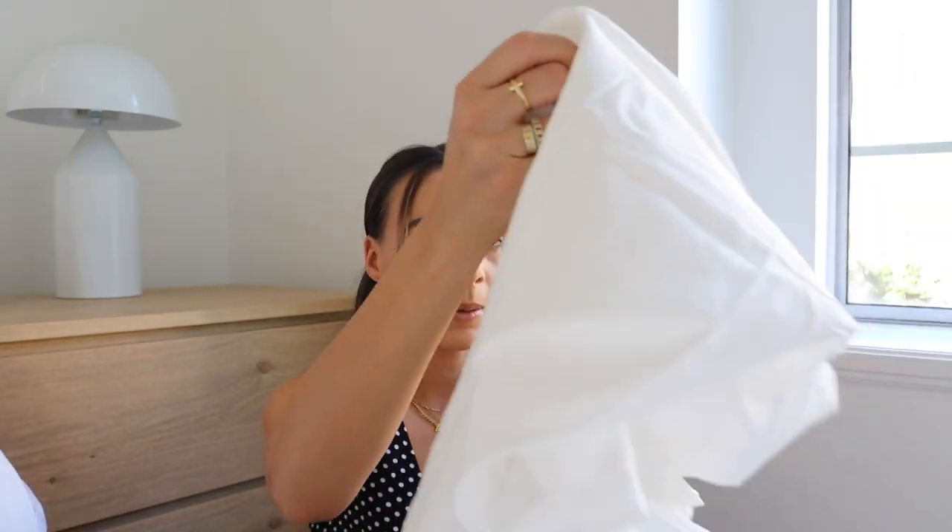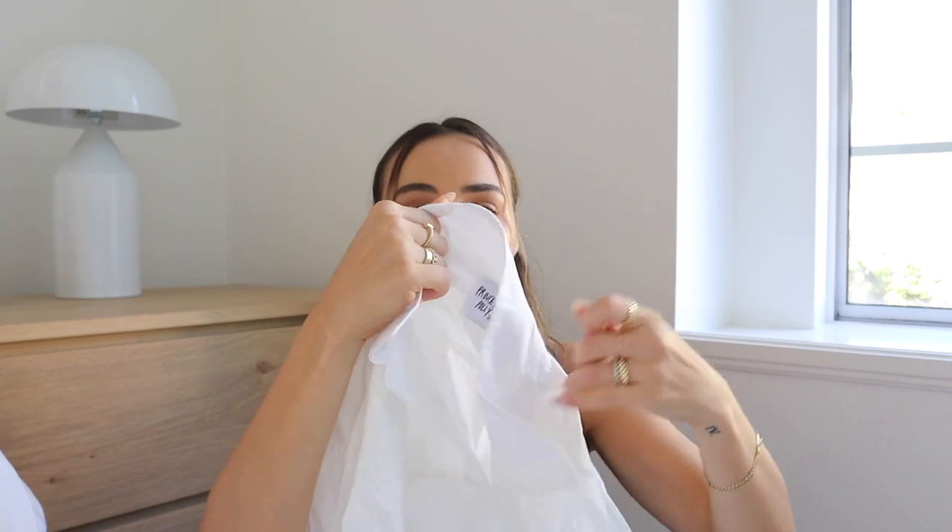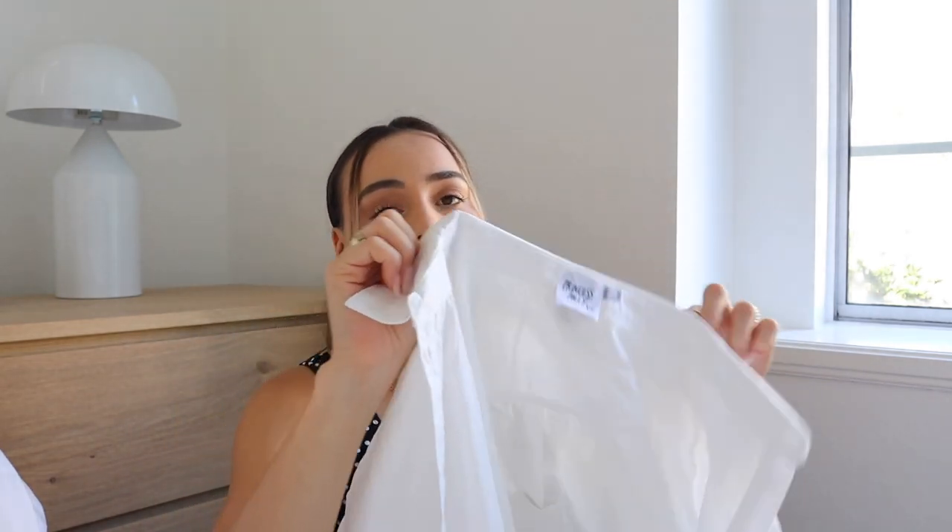I'm obviously a really big fan of Princess Polly. I'm going to link everything in today's video down below with sizing for reference. The first piece I picked up was a white button-up — I actually have this exact same one but I wanted it in a bigger size so I could wear it as a dress or even just over trousers.